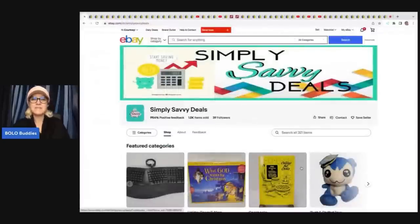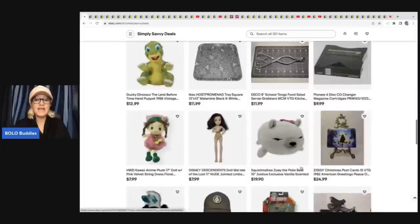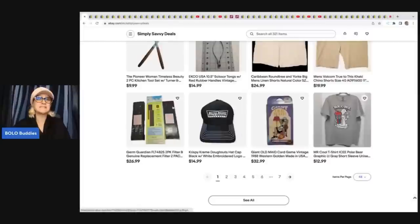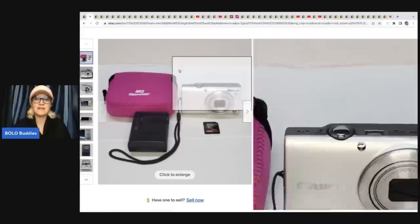The first item comes from Simply Savvy Deals. All of the eBay stores will be linked down in the description of the video. If they have a YouTube channel, that will be linked there also. Christmas is coming — a great way to support other resellers. The first item is this Canon PowerShot camera. This is an item that I walk past all the time simply because I do not want to test them. This seller got this at an estate sale for $5 and sold it for full asking price of $79.99.